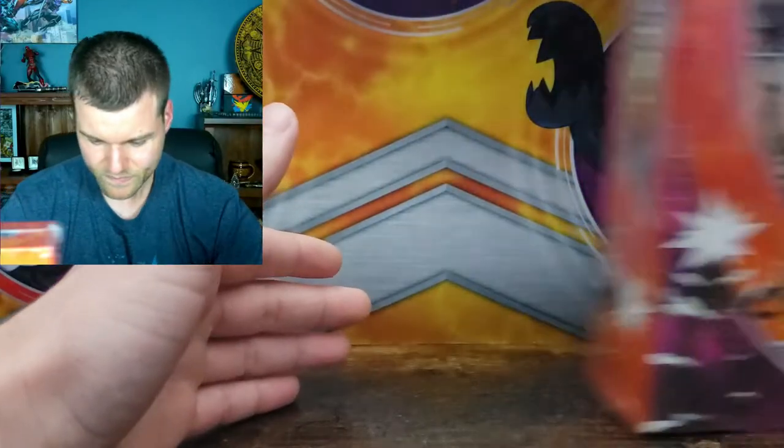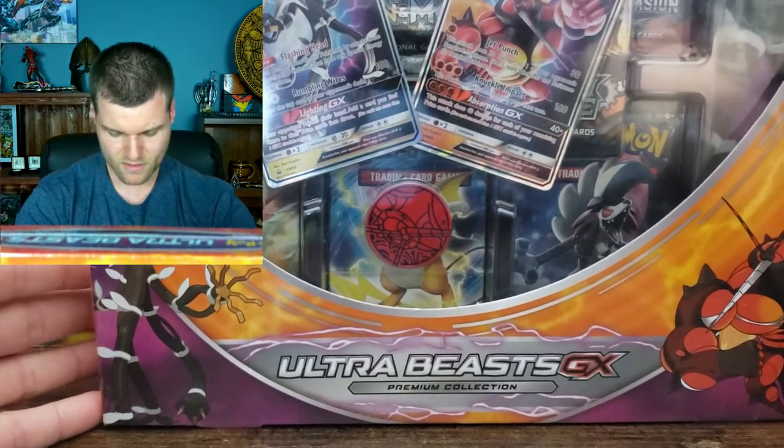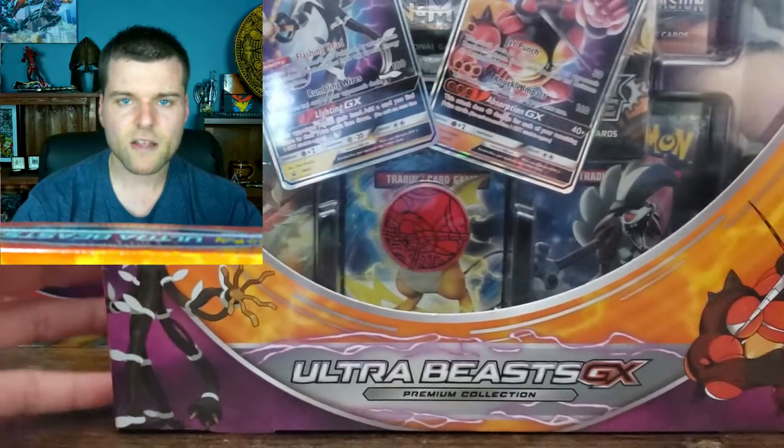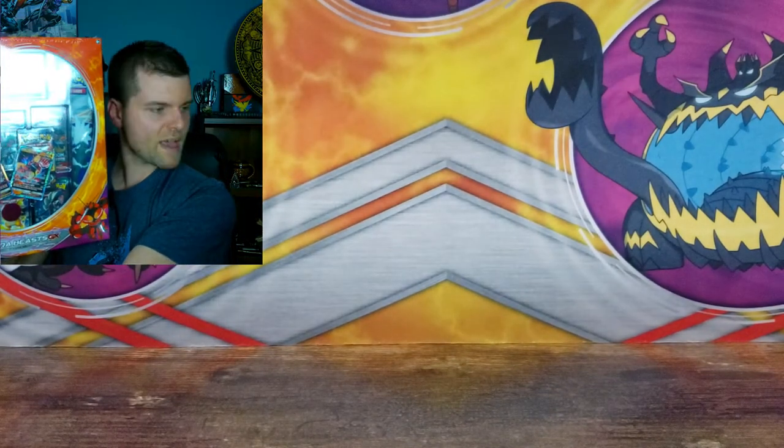Alright, it is finally time to get into today's video. And this box is massive — you can barely see the bottom row. Look at the size of it!